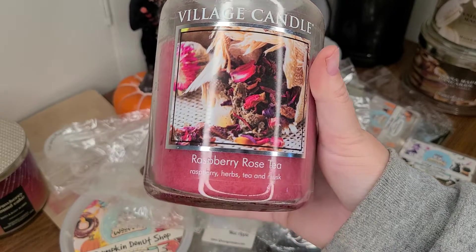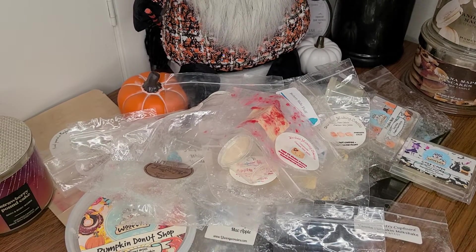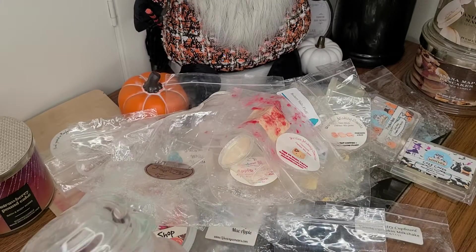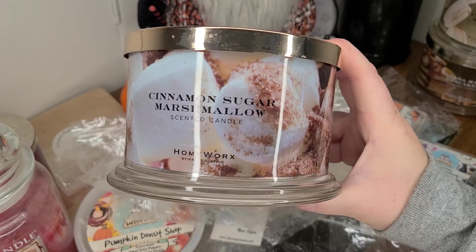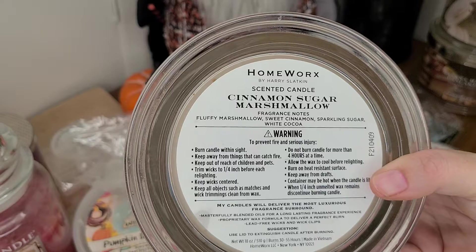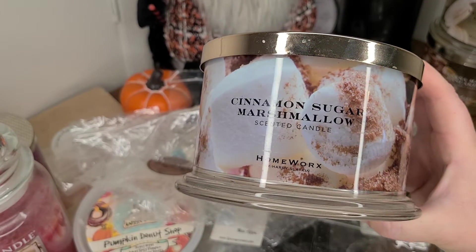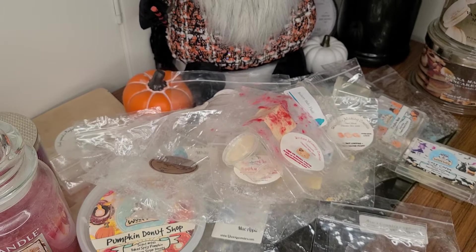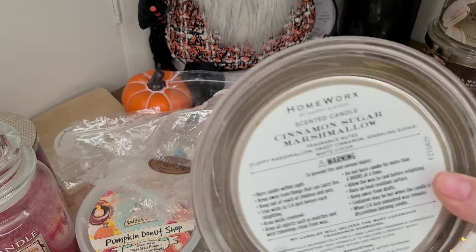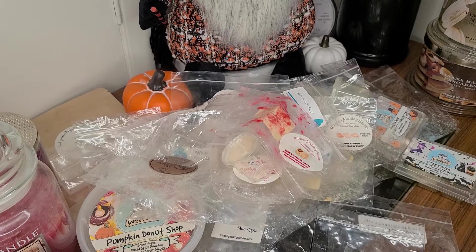Village Candle in Raspberry Rose Tea — raspberry, herbs, tea, and musk. I enjoyed it when I was burning it, but decided I probably won't burn it again, so I put it in the candle crock and didn't get a throw off of it. Not sure what's going on with that. I finished Cinnamon Sugar Marshmallow from Homeworks — fluffy marshmallow, sweet cinnamon, sparkling sugar, and white cocoa. Usually I'm all over cinnamon sugar scents, but this smelled slightly wrong to me — kind of fruity. Maybe it's from the white cocoa. It didn't read cinnamon sugar to me, a bit of a disappointment, though it performed great with a clean burn all the way down.